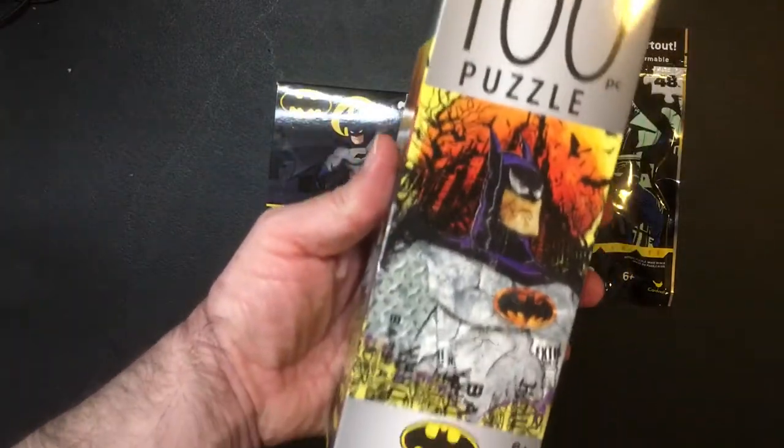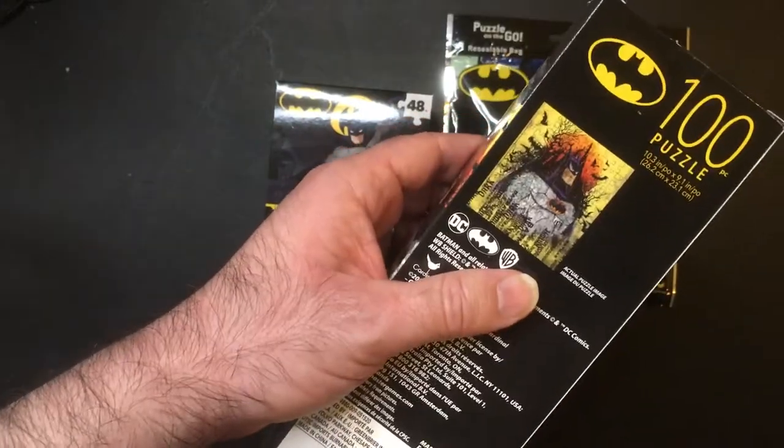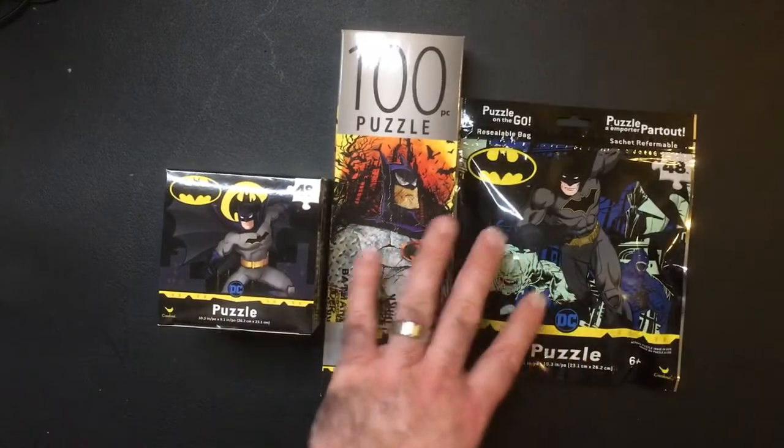I've got a hundred piece Batman puzzle with a Dark Knight art. So they all were, you know, a dollar. I thought that was pretty cool. I thought it was a pretty good deal. Let's see if you like Batman.